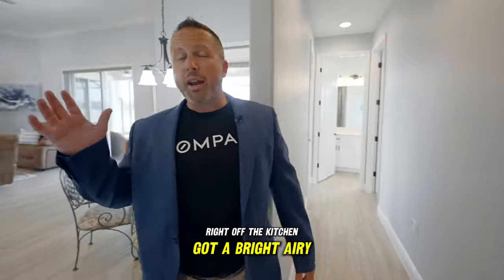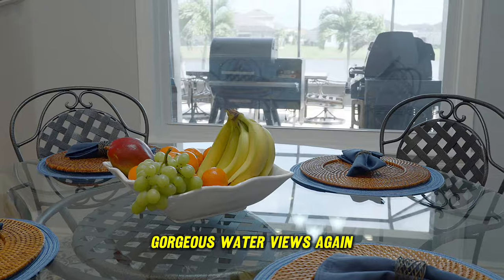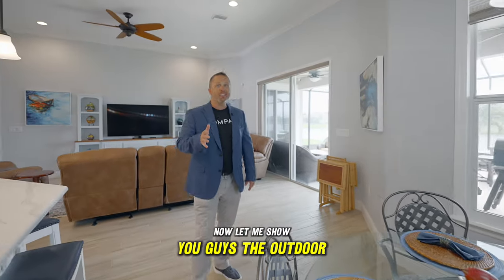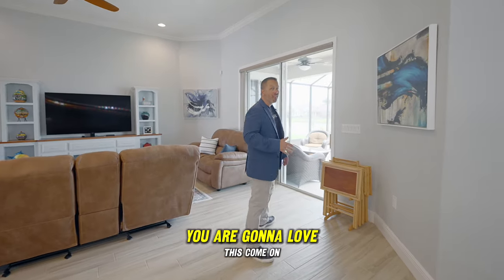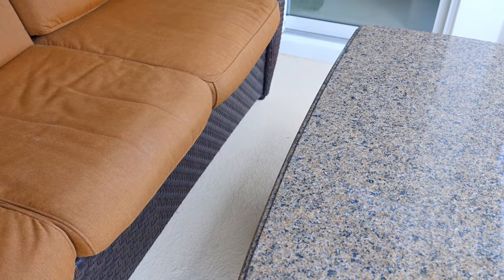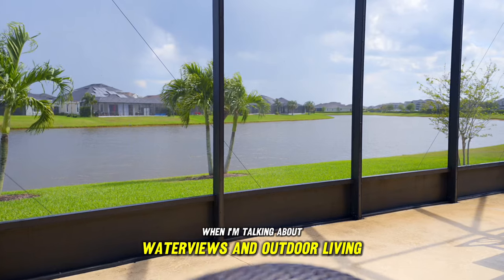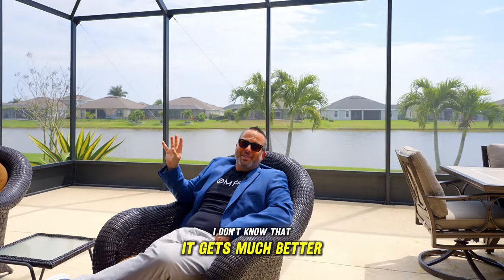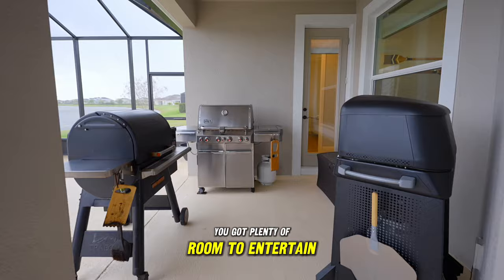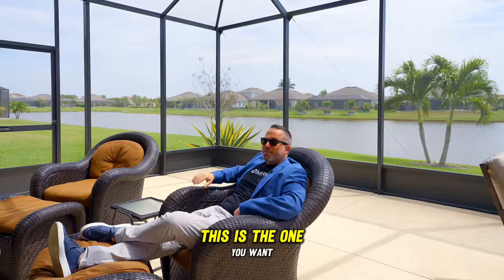Right off the kitchen you've got a bright, airy breakfast nook with gorgeous water views and natural light — love it. Now let me show you the outdoor living space. When I'm talking about water views and outdoor living, I don't know that it gets much better than this. Look at this big space — you've got plenty of room to entertain. Screened in, oversized patio with that gorgeous water view. This is the one you want.